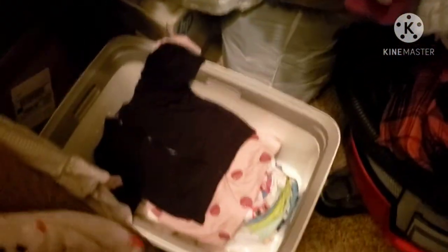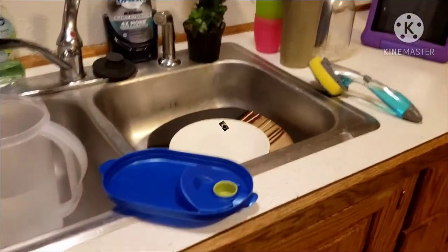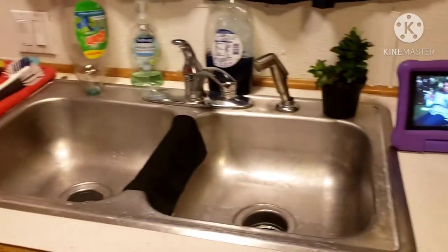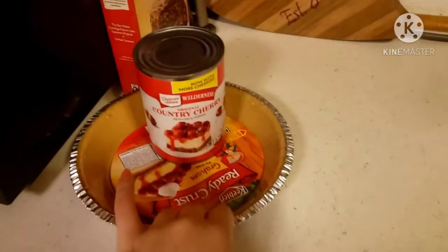Got all the laundry folded and put away, except for just baby's diapers and a dress and her coat - can't put that stuff away until she wakes up in the morning. Got the dishes all done too. Now I'm gonna make this cheesecake.